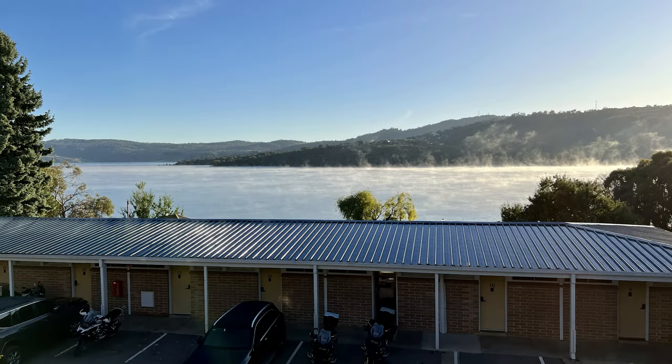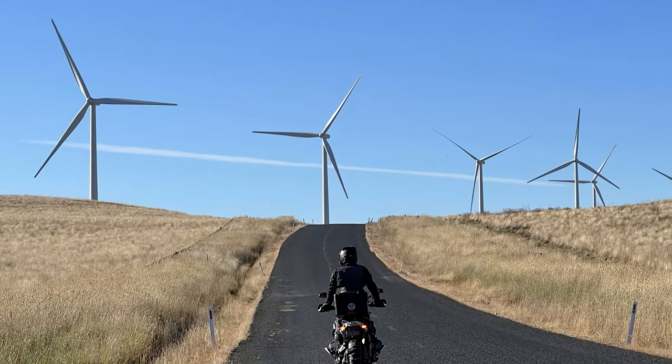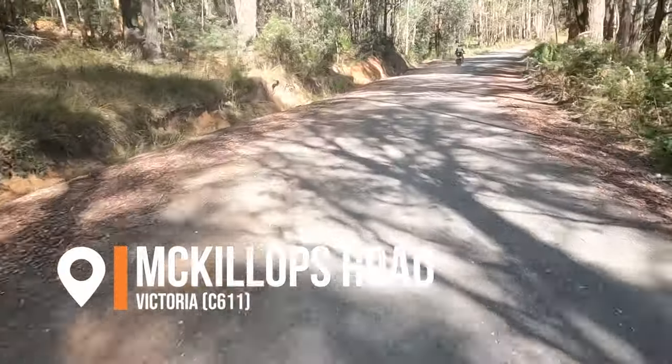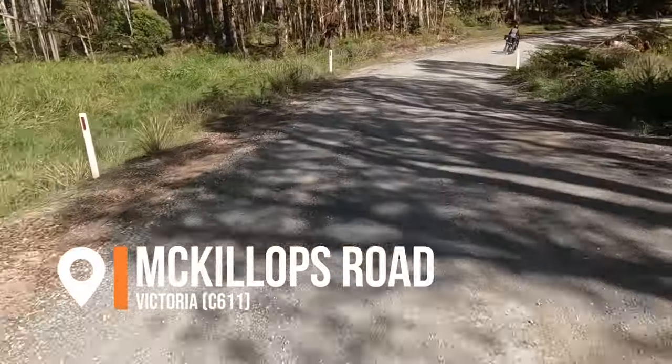How good is it waking up to a beautiful day on Lake Jindabyne, then having a nice breakfast at the hotel, going on the Snowy River Way through Dalgeti to Bombala, and then the first 20km of Bonang Road before turning onto MacKillips Road — the first bit of gravel for the day.